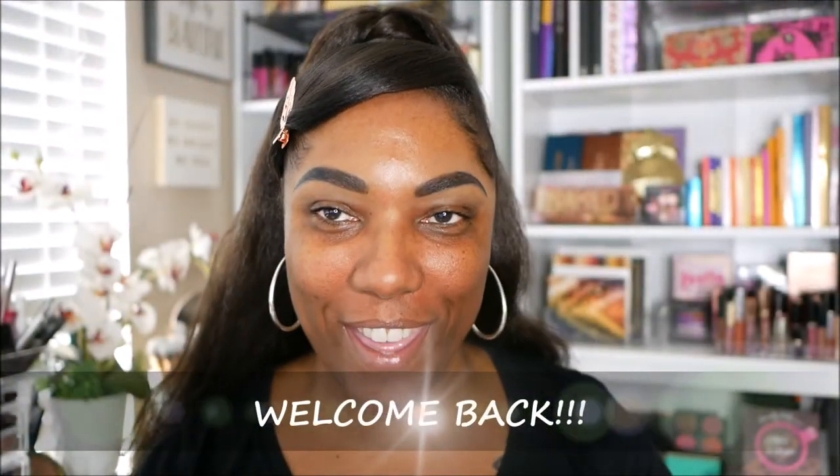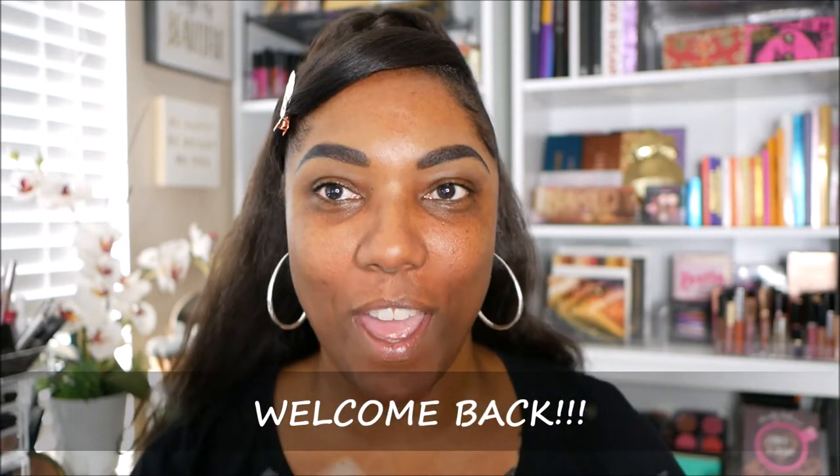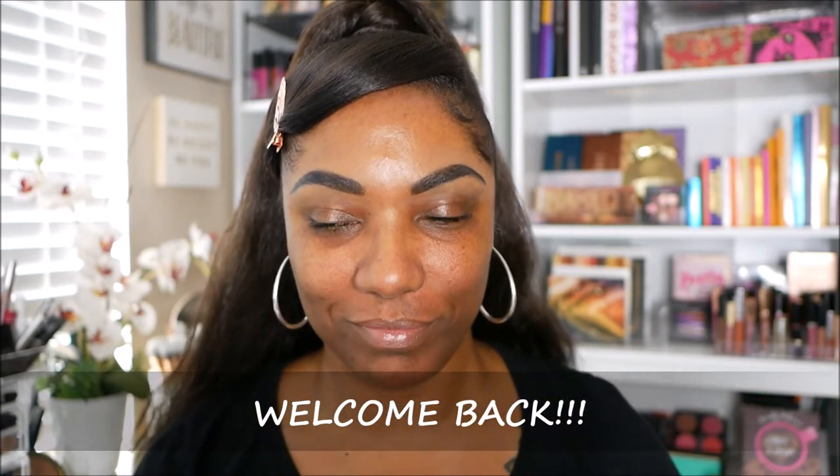Hi guys, welcome back. Today I decided I wanted to go ahead and just do a full face, or majority face, of Fenty Beauty products.